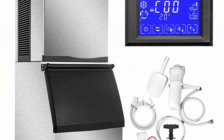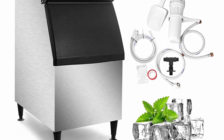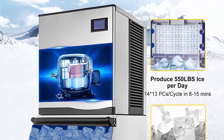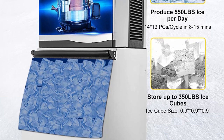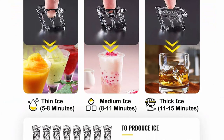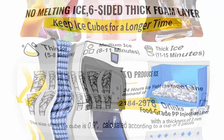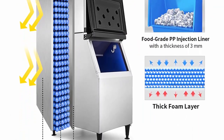SECOP compressor, air-cooled, quiet operation, includes scoop and water filter. VEVOR ice machine provides rapid ice making with the world's top brand SECOP 950W compressor, which produces 182 clear cubes per cycle and up to 550 lb. of ice in 24 hours, with storage space up to 350 lb.